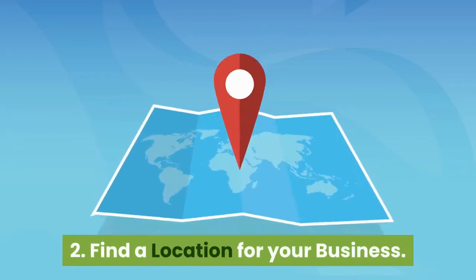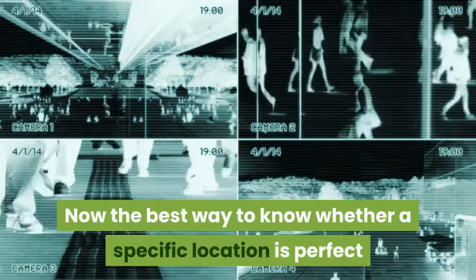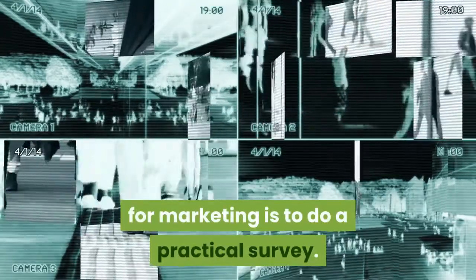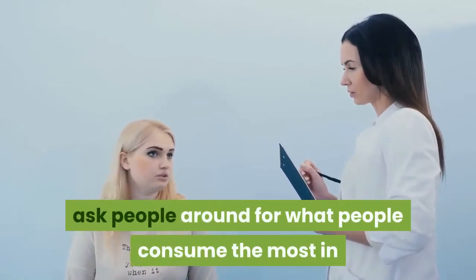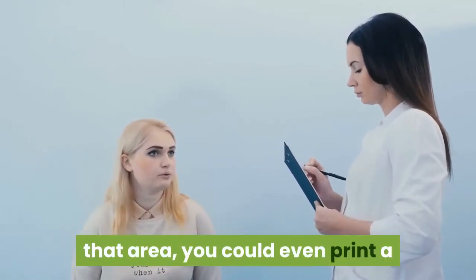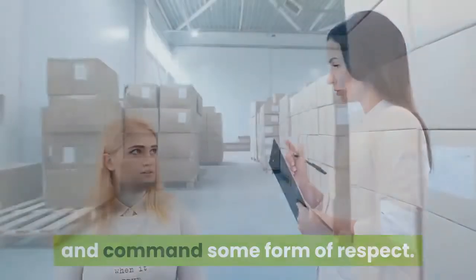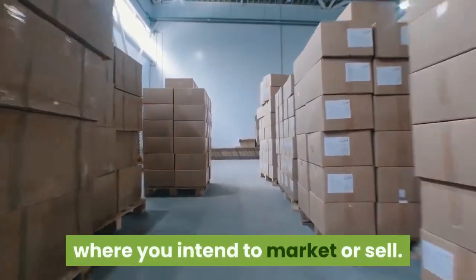Step 2: Find a location for your business. The best way to know whether a specific location is perfect for marketing is to do a practical survey. You should go to the neighborhood and ask people around what they consume the most in that area. You could even print a questionnaire to make your survey more official. Also, find a warehouse or storage room close to where you intend to market or sell.